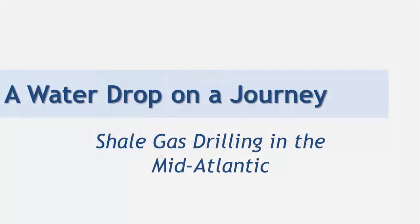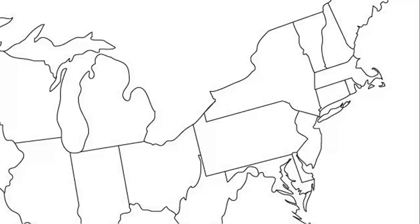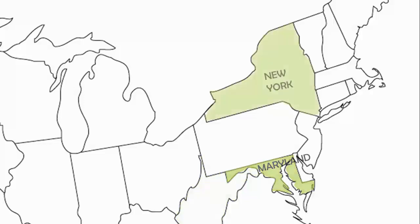A water drop on a journey: shale gas drilling in the mid-Atlantic. Perhaps you have heard that new advancements in technology such as horizontal drilling and hydraulic fracturing have been developed to drill for oil and natural gas, which can be burned for heating, making electricity, fueling factories, and running vehicles. In several regions of the United States, this has caused oil and natural gas drilling to become a booming industry in the Northeast, happening mostly in Pennsylvania, Ohio, and West Virginia.